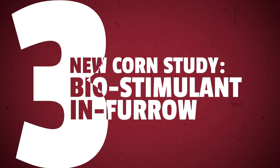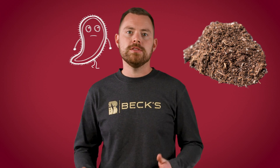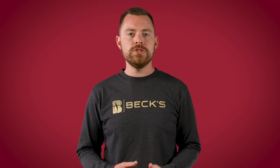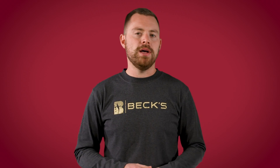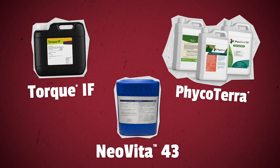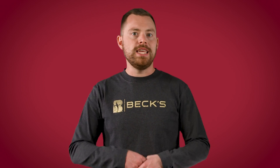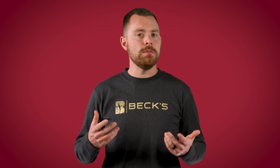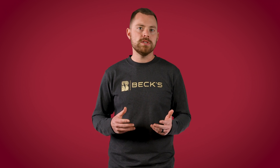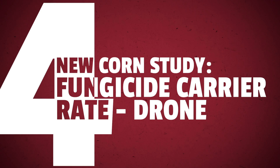New study number three: if you guys remember our video on biologicals, we talked about biostimulants, which are essentially the food for the existing biology in the soil. Well this year we're looking at three different biostimulants that can be applied with the planter — Neovita 43, Ficoterra, and Torque — all applied in-furrow added to 6-24-6. As the biological realm keeps growing, more products like this are going to be coming onto the market, and hopefully we can start to get an understanding of what biostimulants work best when applied in-furrow.